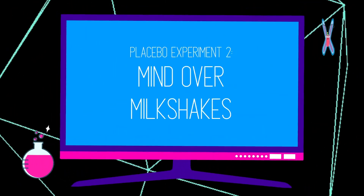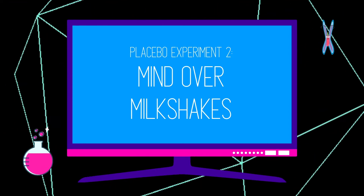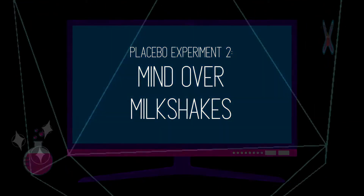It brings up some really interesting ethical questions, which we'll talk about a bit later. But let's talk about experiment two — the milkshake experiment. It's called 'Mind Over Milkshakes: Mindsets Not Just Nutrients Determine Ghrelin Response.' Ghrelin is a hormone that's released to let us know whether or not we're satiated or full. When we have an appetite we have high ghrelin, and as we consume food our ghrelin drops to signal that we're full and don't need any more food.